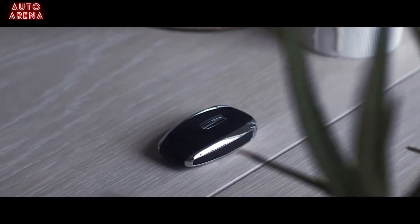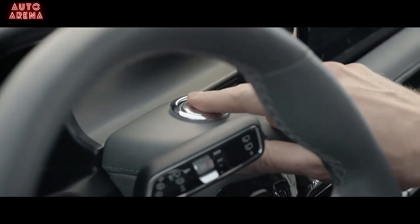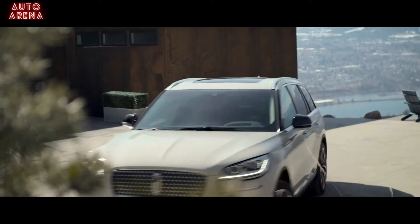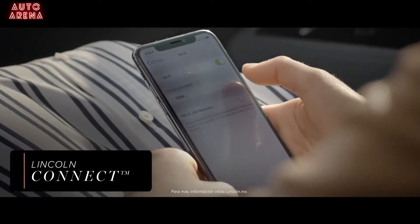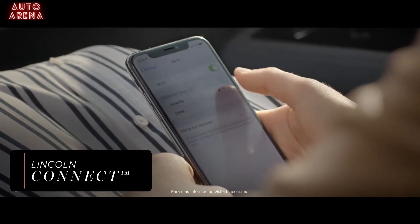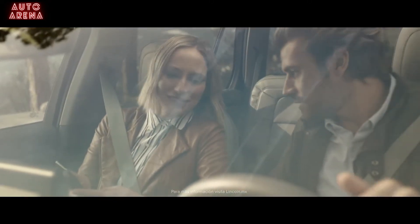With your pre-programmed phone, you can choose to leave your key fob at home and still lock and unlock your Lincoln Aviator, start it and drive away. Lincoln Connect, an embedded modem, lets passengers easily access a 4G LTE Wi-Fi hotspot and connect up to ten devices at the same time.